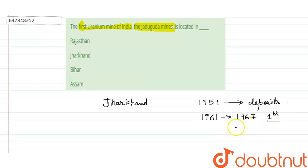This mine is located in Jharkhand, specifically in the Singbhum district of Jharkhand. This is the location of the Jadugura Mines. In India, as much as 25% of the uranium supply comes only from this place in Jharkhand.